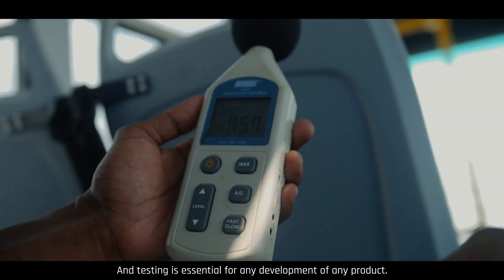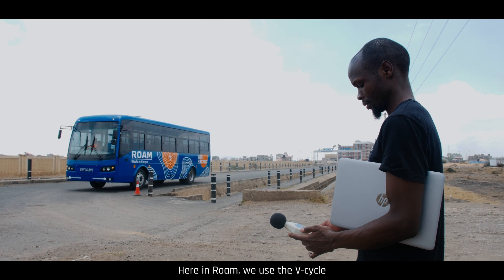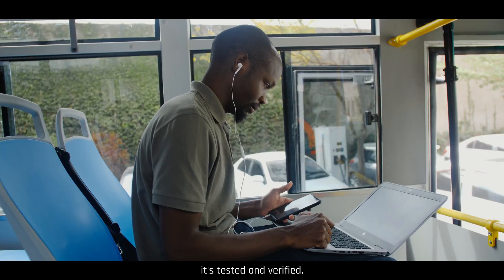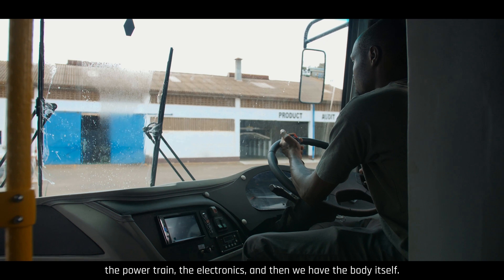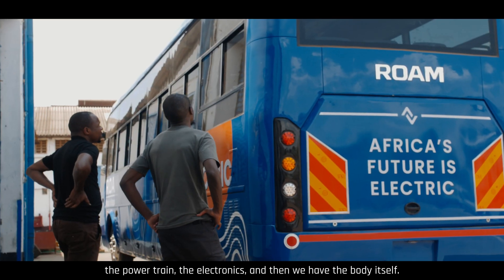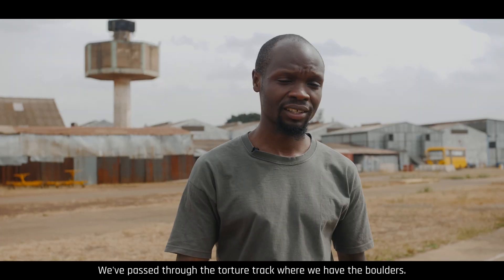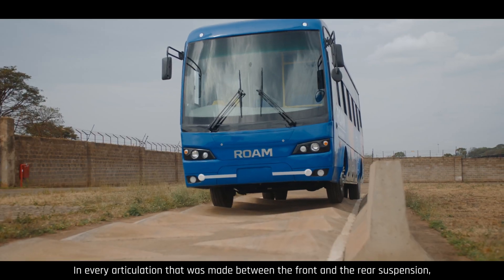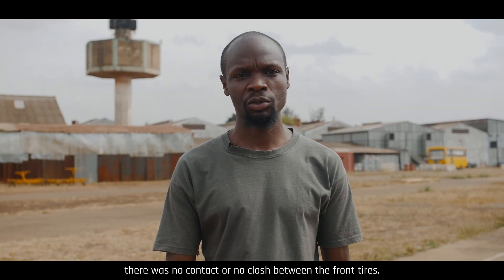Testing is essential for any development of any product. Here at Rome, we use the V-cycle in such a way that once the concept has been made, it's tested and verified. The tests involve testing of the chassis, the powertrain, the electronics, and the body itself. During testing, we've done straight-line stability and passed through the torture track where we have the boulders. In every articulation between the front and the rear suspension, there was no contact or clash between the front tires.